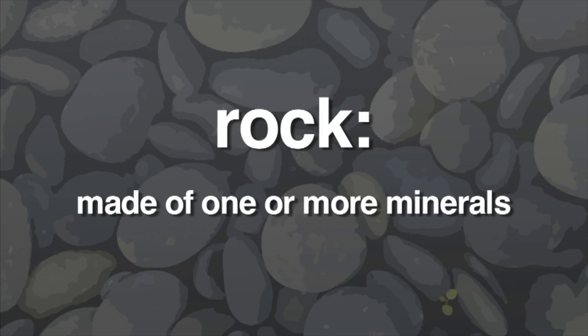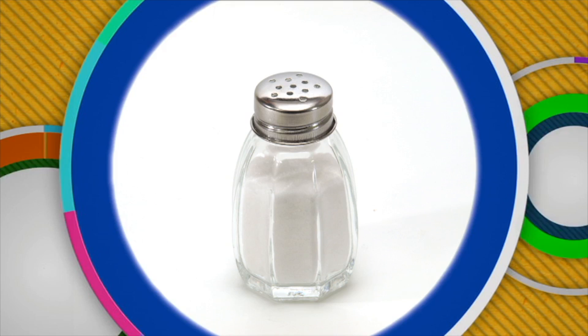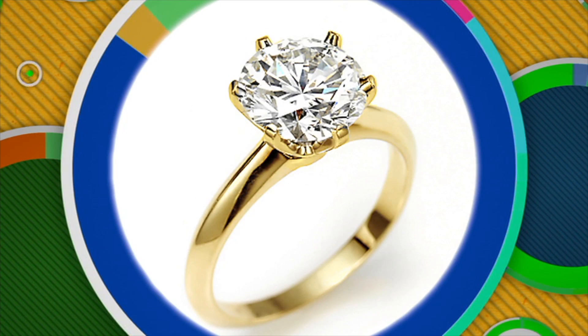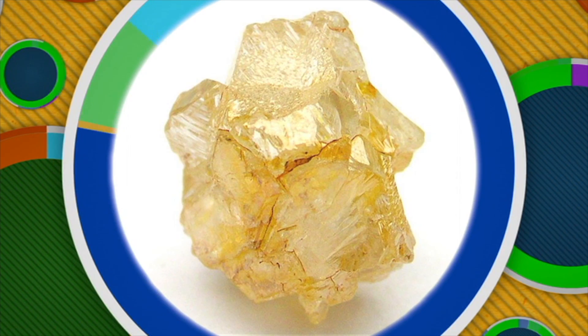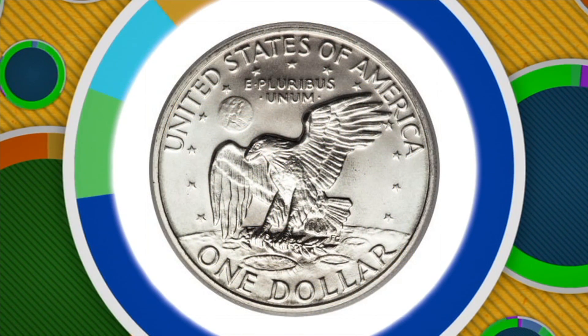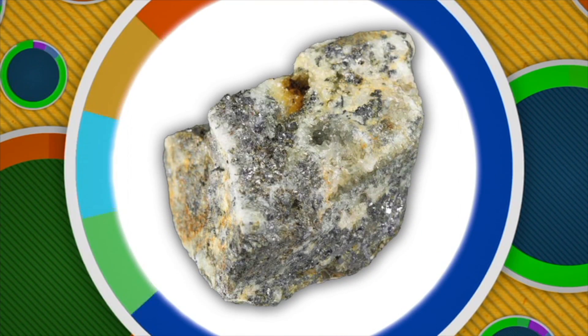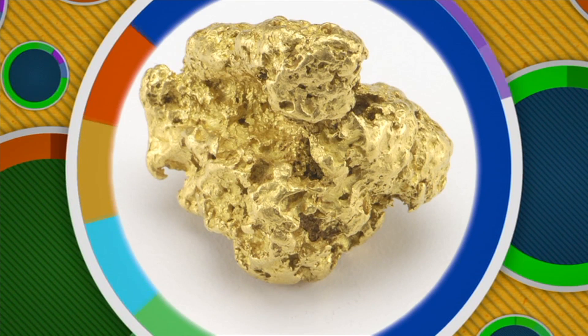Rocks are made of one or more minerals. Minerals are solid matter found in nature. Some minerals you may already know about. For example, salt is a mineral — in nature, salt looks like this. A diamond used to make jewelry is a mineral; this is what a diamond looks like in nature. Silver that is used in coins is also a mineral. This is what silver looks like just after it is taken from a silver mine.